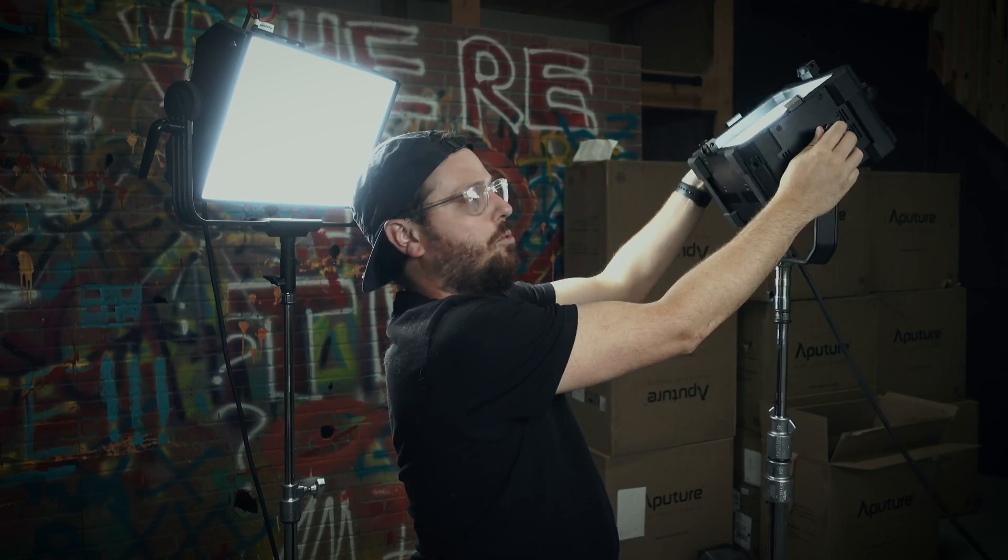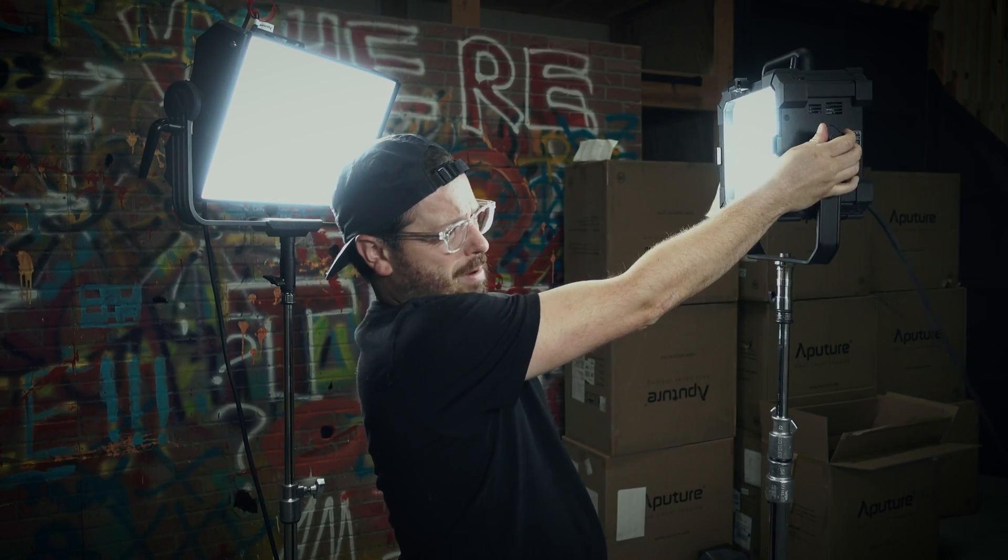Just looking at them right now with my bare eyeballs — this one looks green, this one looks a lot more pure, just like my key light. It's been a few years, so this isn't going to be the most accurate test in the world, because this light has been in the field for four years. As you use LEDs they start to color shift.